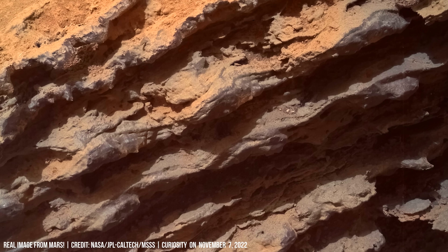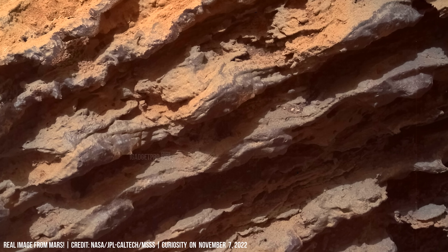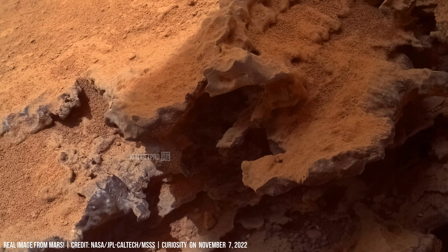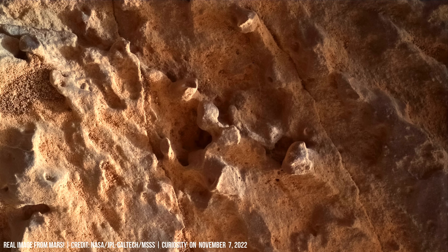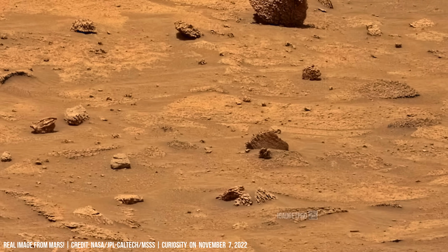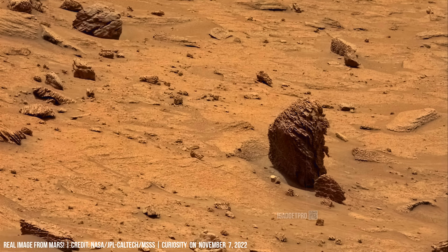Layered structures are clearly volcanic deposits formed by lava flows or volcanic ash. Someday a human will be here on Mars.